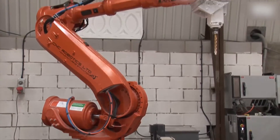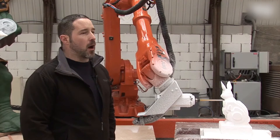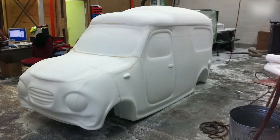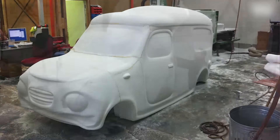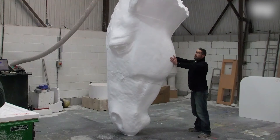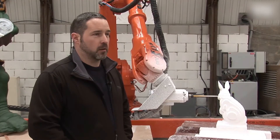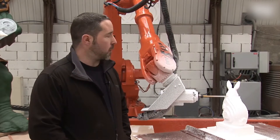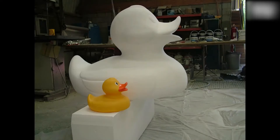The robot is an ABB6640 with an extendable arm, so we've got a reach of up to 3.2 meters. We do a lot of stuff for TV and films where we were restricted on how big we could make one piece because of the size of the gantry, whereas with the robot we can go up to eight foot high and pretty much six feet wide all the way around.